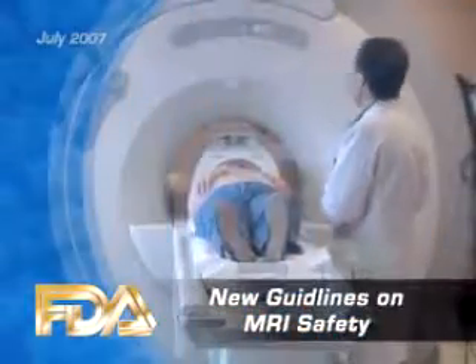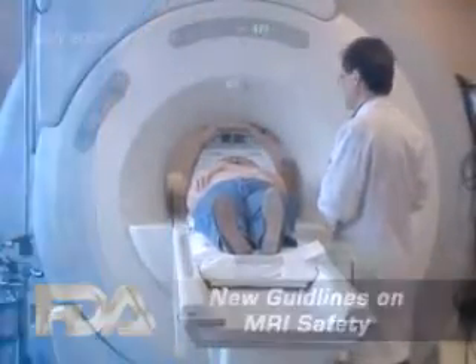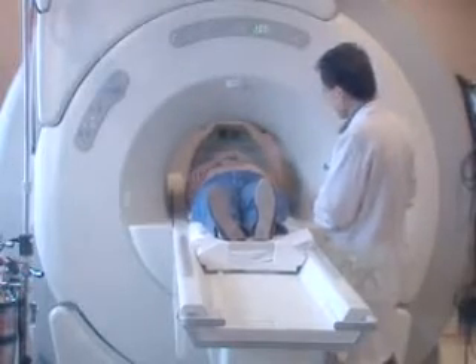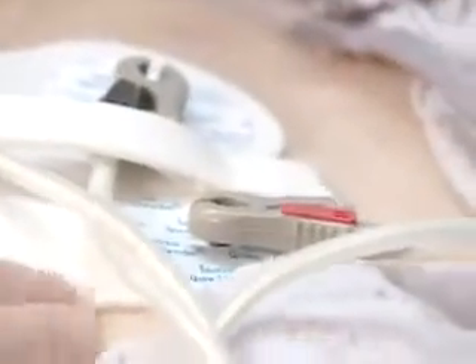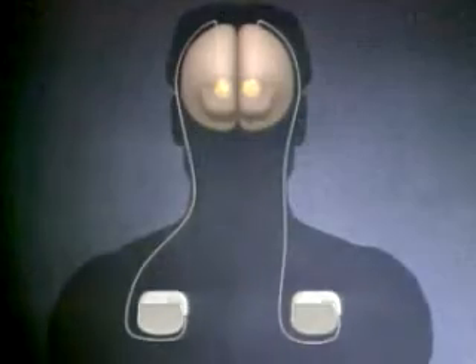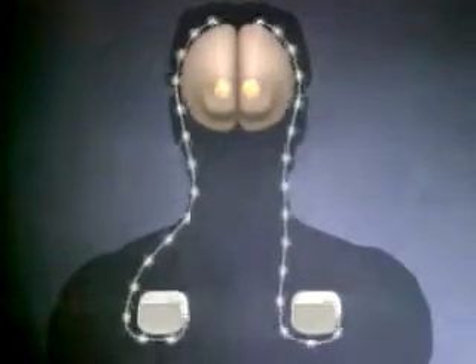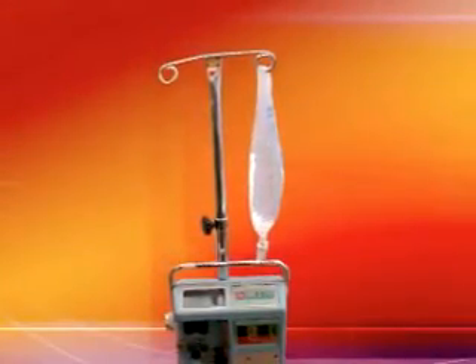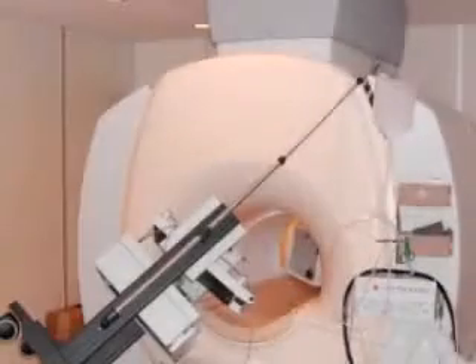We've reported often on this show about serious and sometimes fatal patient injuries associated with magnetic resonance procedures. We've talked in the past about burns from electrodes and cables during MRI exams, about injuries in patients who have implanted neurological stimulators, about burns in patients wearing transdermal patches, and about metallic objects brought into the MR unit that have flown across the room and killed people. Unfortunately, this problem has not gone away.